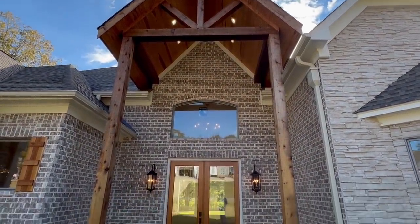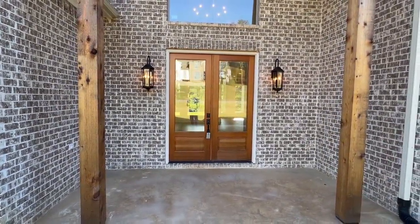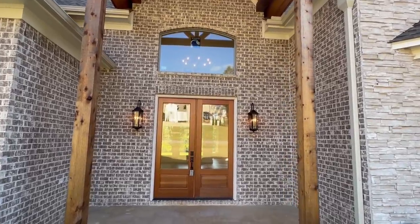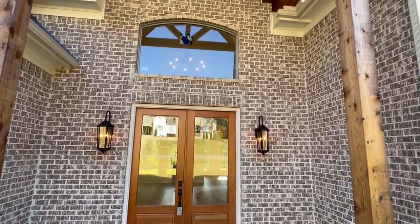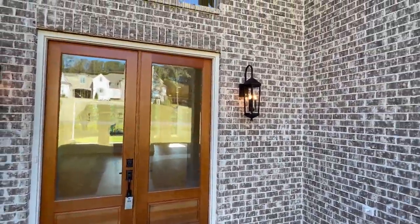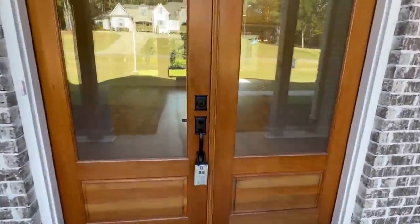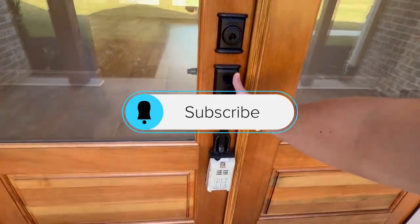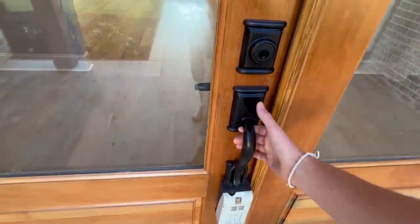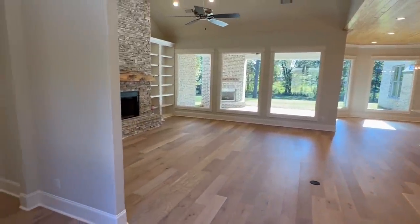These front doors right here — they look like they're eight foot and they are eight foot doors. You can see just how high this entrance is. We have vaulted ceilings right here in the living room, and we've got those same fixtures on each side of the door. It is showtime, ladies and gentlemen. Don't forget to hit the subscribe button and the notification bell if you enjoy this type of content. Let's go — I want to give you the full effect as we walk in this front door.